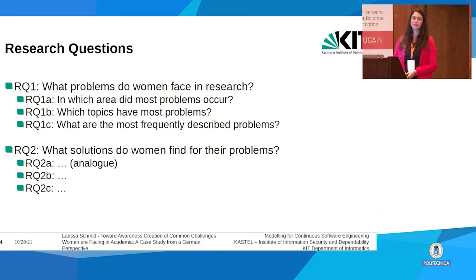Before coming to the evaluation, let me clarify our research questions. We were mostly interested in what problems women face in research across three dimensions: first, in which area are most problems located; second, which specific subtopic has the most problems; and third, what are the actual problems participants described related to a topic.